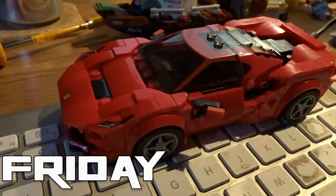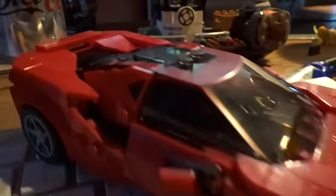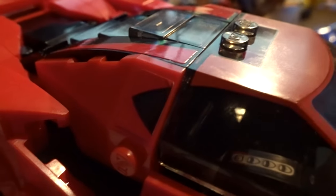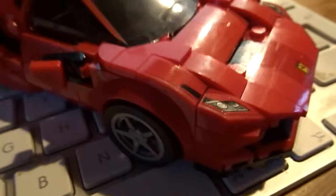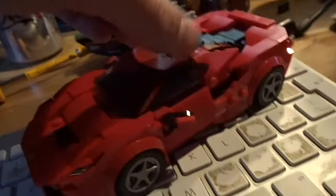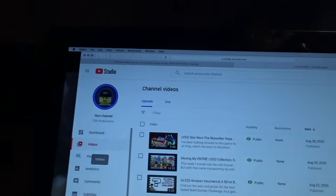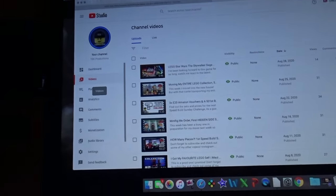I applied the stickers to my Ferrari that I built on Speed Build Sunday last week. One side went really well — really happy with the application. The other side not so much; I had to move that sticker a couple of times and it started to peel away. You can kind of see that, and there's a little gap at the front which is annoying me. I might ask LEGO if I can get another sticker sheet. I also uploaded a reaction video to the LEGO Star Wars Skywalker Saga trailer, which is on my YouTube channel now if you fancy checking it out.